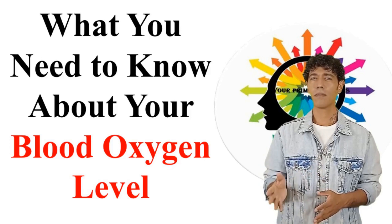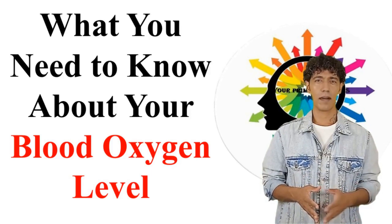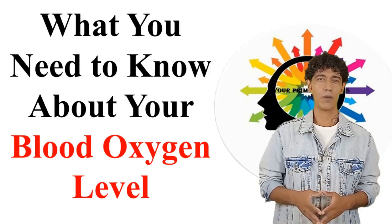Welcome back viewers. I'm Dr. Rex and welcome to Health Concern channel. In today's video, we will be talking about what you need to know about your blood oxygen level.